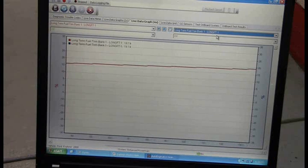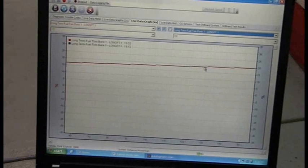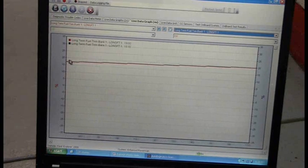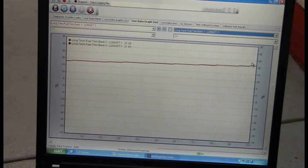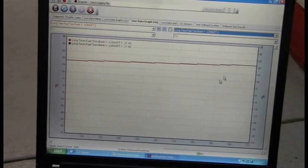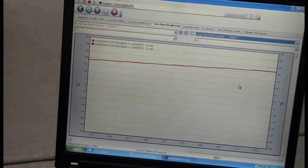Right off the top, with a high long-term fuel trim, we can see it's running about 20. I believe we would expect the check engine light around 24, so it's just under the threshold for a check engine light. That's very happy data to see — it explains why we don't have a check engine light.